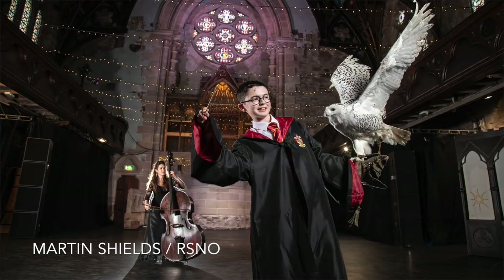Martin has set up three flash guns: one to his right to illuminate Harry Potter and the owl, one to his left closer to the cellist to illuminate her — and you can see the reflection of that flash in her cello — and one behind the cellist to make her stand out from the dark church background.